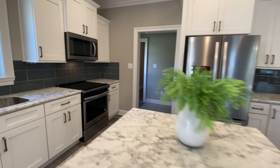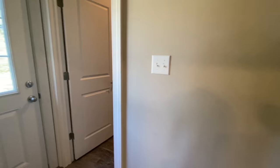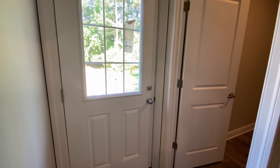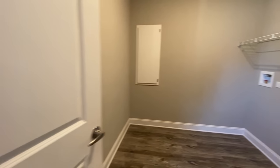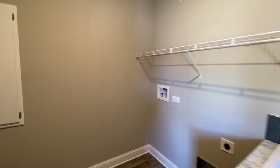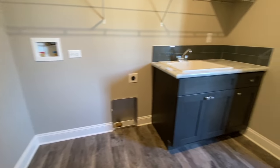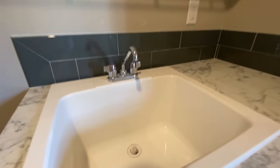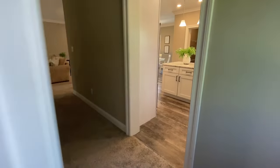And then into your pantry. Towards the back of the house this is that door on the side of the house, and right off of that is your laundry room - your electrical panel, washer and dryer hookups, a little wash basin, and some cabinets for cleaning supplies.